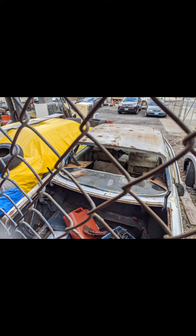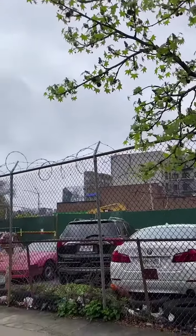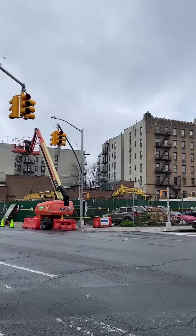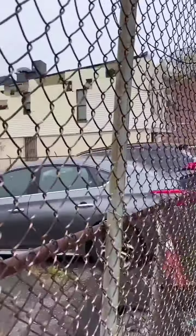Eventually, the cats moved through the abandoned cars in the lot where we continued to feed and monitor them. But then, a few weeks ago, the construction vehicles started showing up. And now, this is what's left of their home.